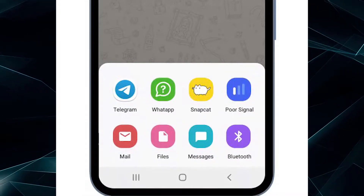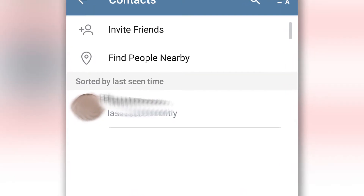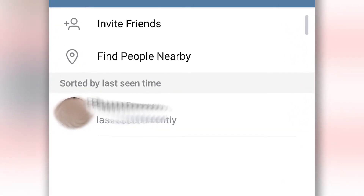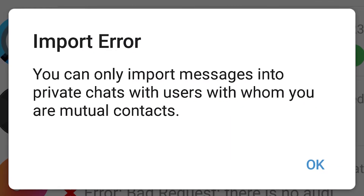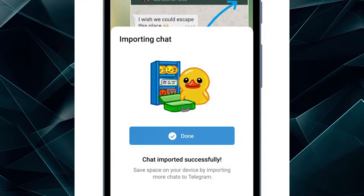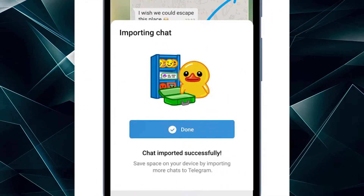To import the chat history with a person in the dialogue, you must be in each other's contact list, and only then the import can happen — otherwise Telegram will inform you that you must first add each other in the contacts. After you do that, Telegram will say that the chat has been successfully imported.